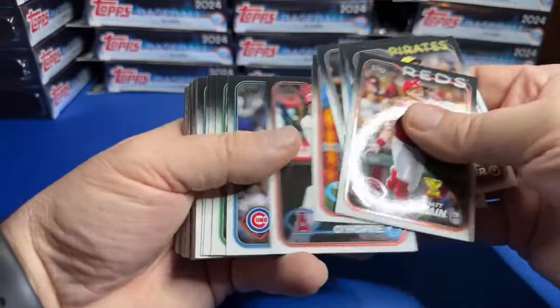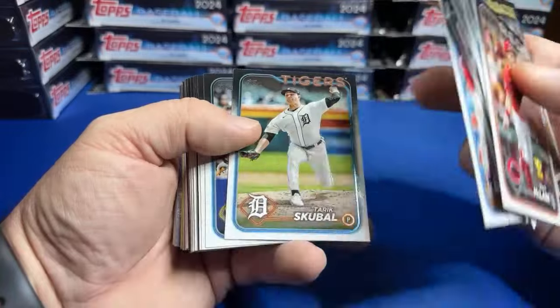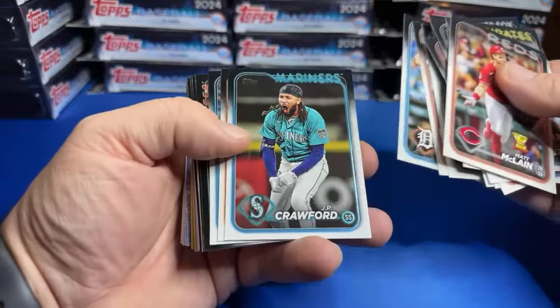I don't know if you saw the news, but Topps released that they forgot to print the first edition stamp. If you got a one-on-one — but that's old news because we already knew that.